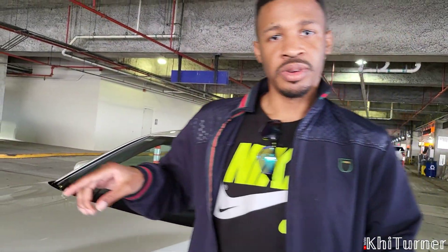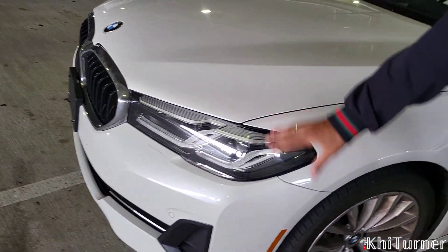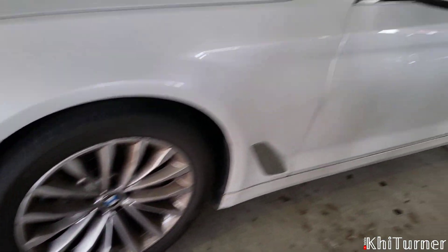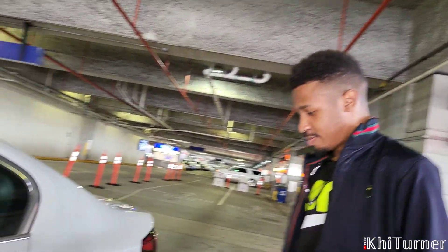Aloha YouTube, this is Kai Turner and I'm bringing you another review of the BMW 5 Series. You can see we got this nice cream color. The rims in the front — we're looking at 19 inches, and then in the rear you can get 20 or 21 inch tires on this bad boy.